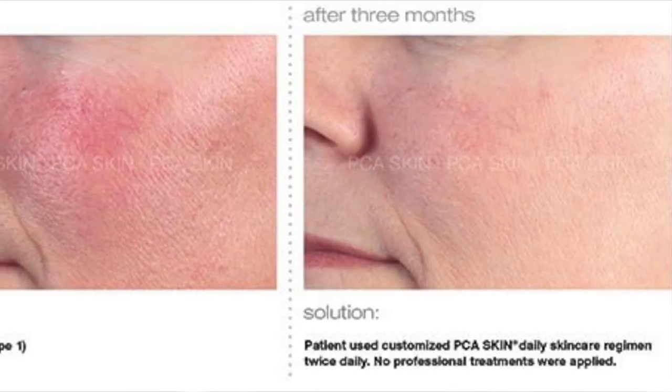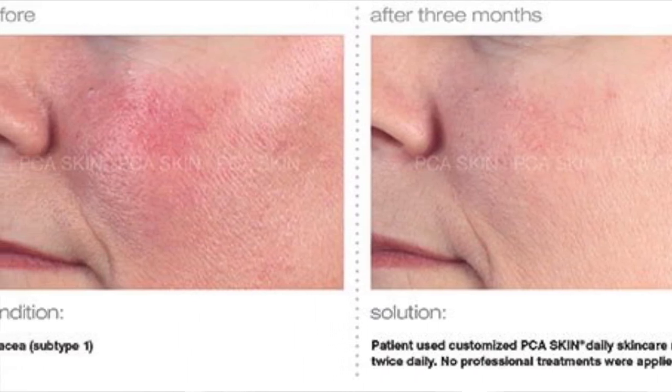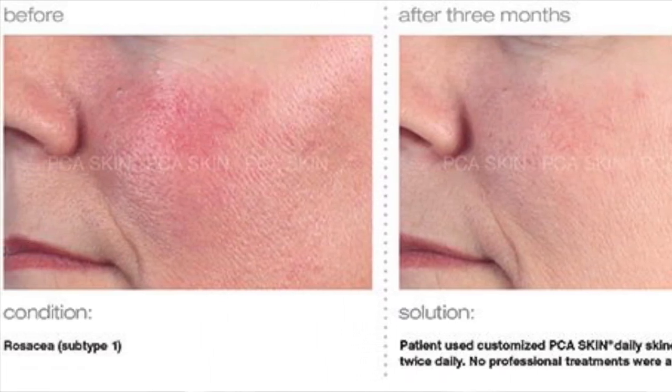Dual Action Redness Relief, which I actually like even for people who don't have rosacea, because it's going to calm down that inflammation and help the dilated capillaries. It has chamomile, ceramides, and InfraShield — PCA's special formulated technology that helps with redness in the skin.